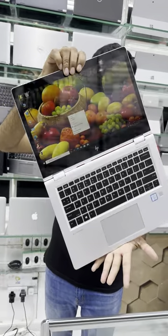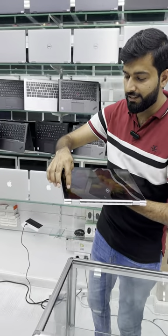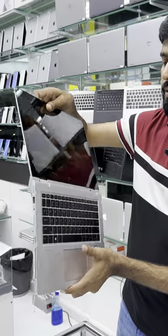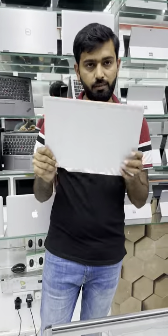HP 360 rotation laptop, ultra slim. Specifications: Core i5 7th generation with touchscreen and 360 rotation. You will get this with 8GB RAM and 256GB SSD at a very best price. For details, please contact us on WhatsApp. The price is only 1150 dirham. Main Point Electronics.